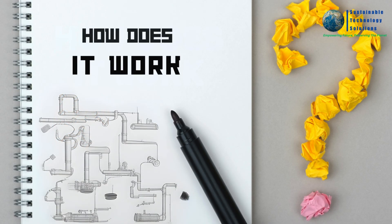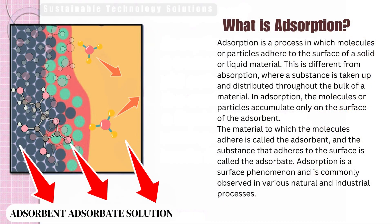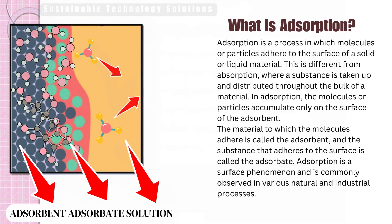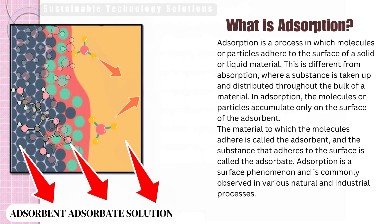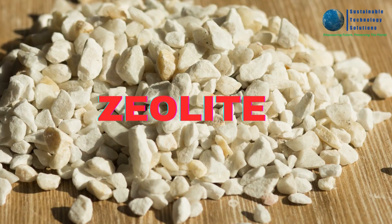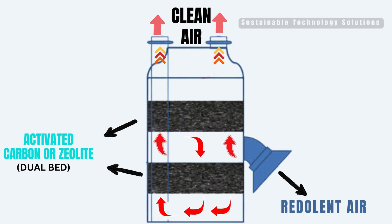How does it work? The industrial dry scrubber operates on the principle of absorption. When the exhaust gases pass through the scrubber, the pollutants are trapped by an absorbent material present in the system. The absorbent material, such as activated carbon or zeolite, acts like a sponge, effectively capturing and removing pollutants from the exhaust stream.